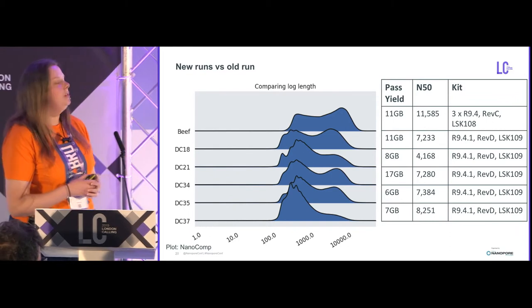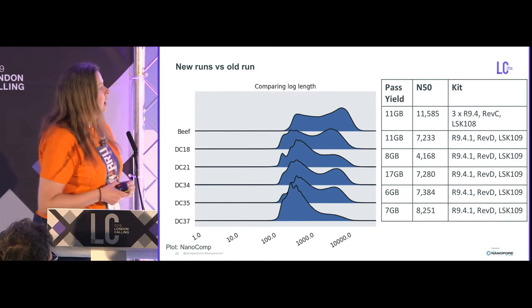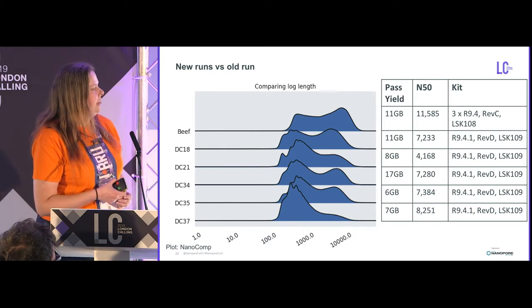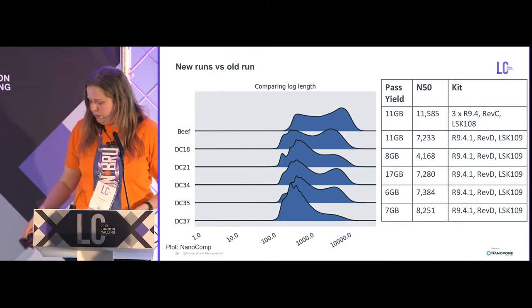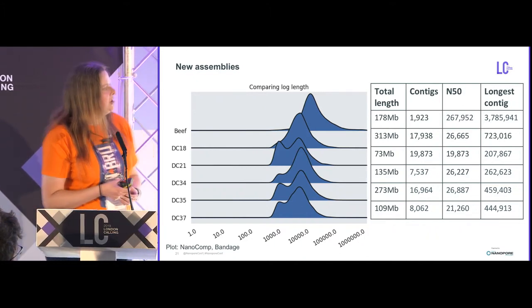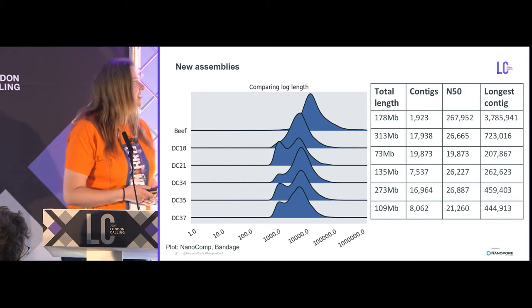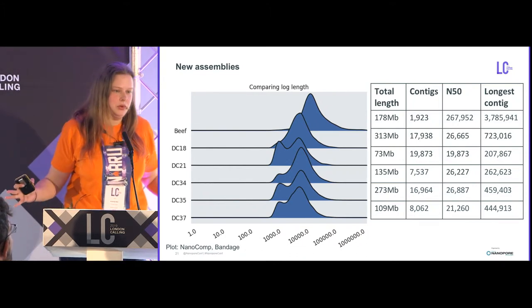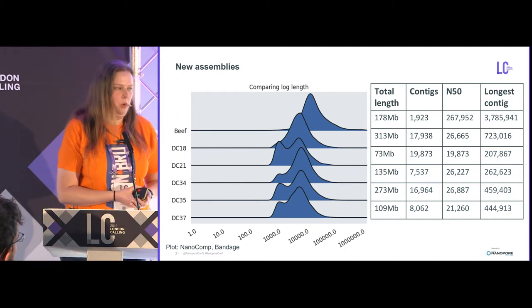We have five more samples recently sequenced. What took us three flow cells two years ago we can now comfortably get with one flow cell. Some have slightly lower yields due to less starting DNA available, but overall yields are very good. The N50s are a little bit worse, probably due to sample handling. But when we put these samples through Canu or other assemblers, they do much worse — for some, the longest contig is actually shorter than the N50 of the first sample. Even if you trim the reads from the first sample to match the N50s or subsample to match the yields of the newer samples, the first sample is still far, far better.